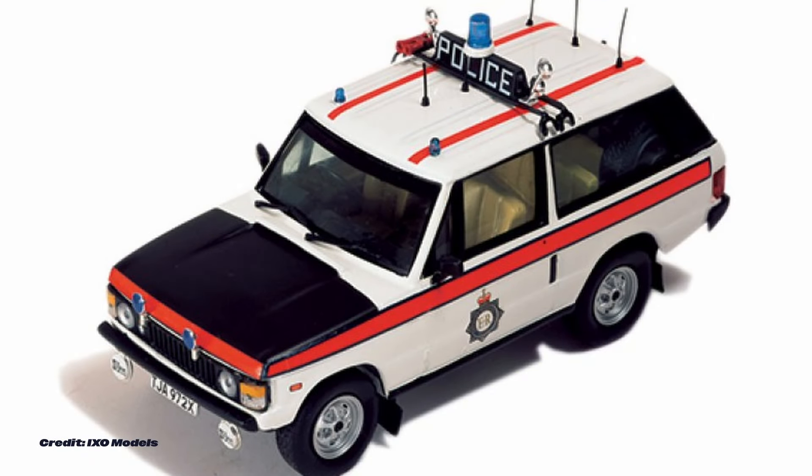If you've enjoyed this video, then make sure you head over to YouTube because all of the highlights from the Gaydon Land Rover Show are on there right now.